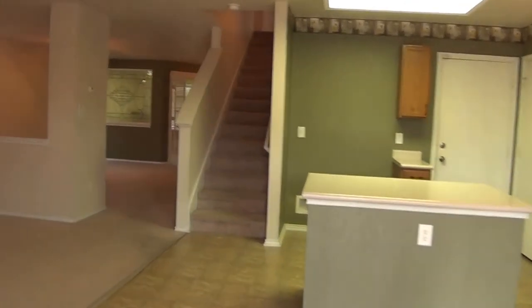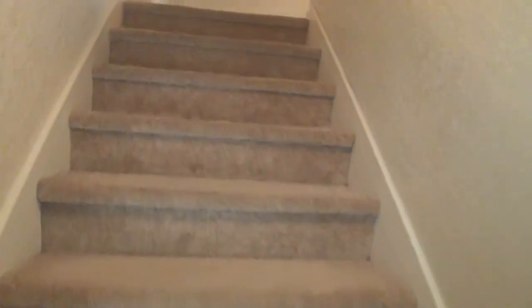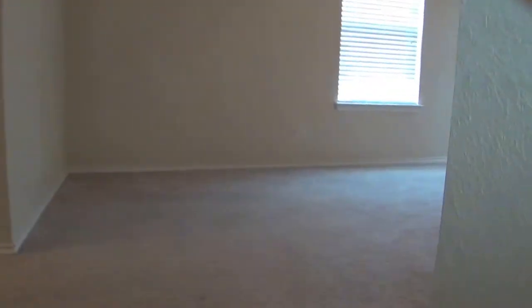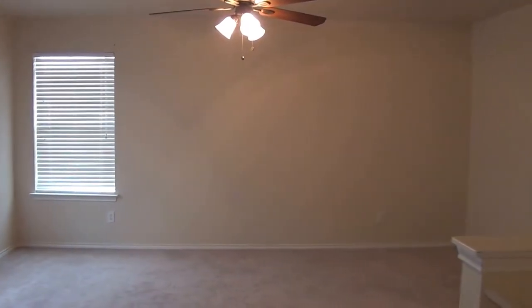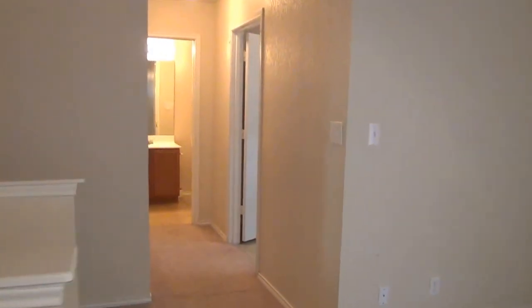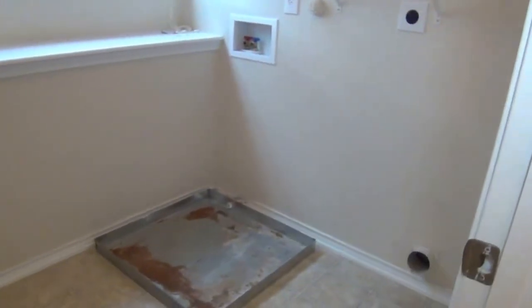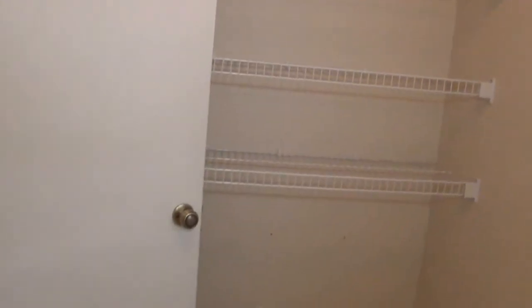We will go upstairs now and take a look at the loft and the bedrooms. The utility room is also upstairs. Here on the right is the loft — it is a great space, another living space. You can make it maybe a playroom; some people even use it for an office or TV space. A lot of living area in this house, so if you have a big family this will be good. The utility room is nice having upstairs — it has shelves, a bar for hanging clothes, and good size overall.